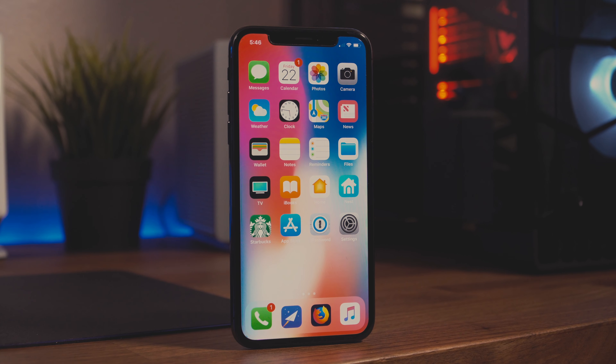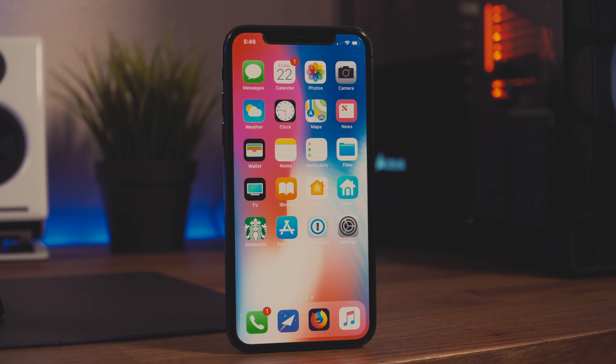The iPhone X, Apple's flagship phone of 2017. Some people love it, some people hate it. However, if you're still on the fence, hopefully this video helps you pick a side. Hey guys, it's Tech Confusion and today we're going to be taking a look at both the upsides and downsides to the iPhone X.